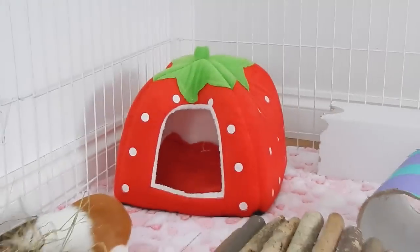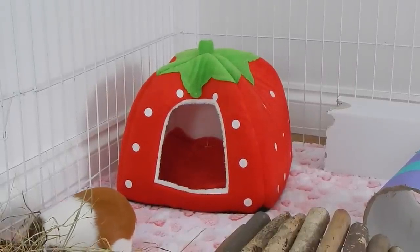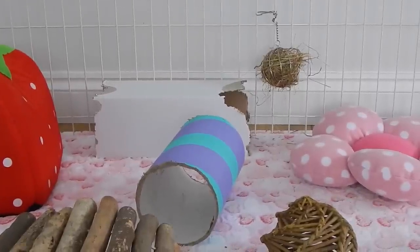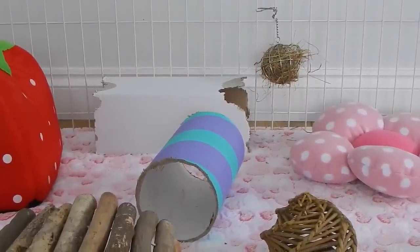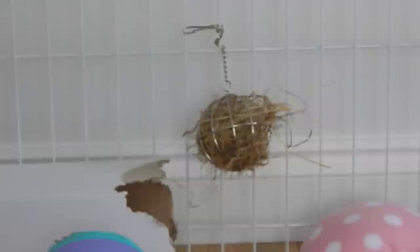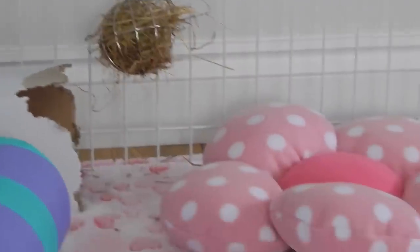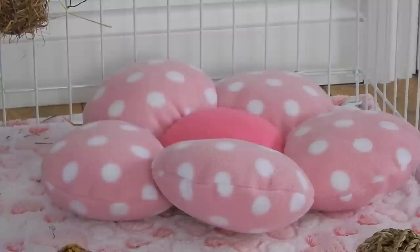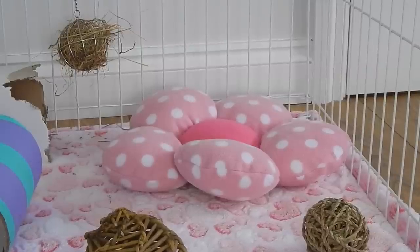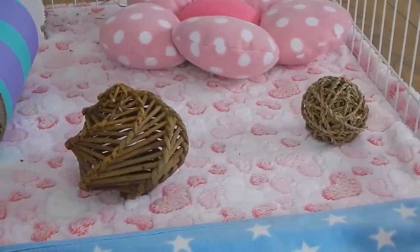Moving down to the bottom end, she has her strawberry house in the far back left corner which she absolutely loves. She then has a variety of toys such as her chew tube, a cardboard box at the back, and also a hay ball right at the back - I just put this up so that she had access to hay even at the furthest bit of her cage. She also has this Just Add Pets pillow in a flower shape, and in front of that there is a seagrass ball and then a willow ball as well.